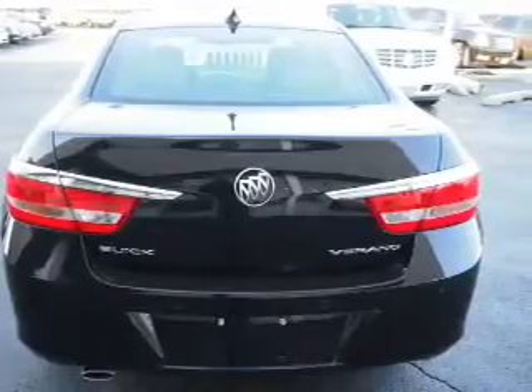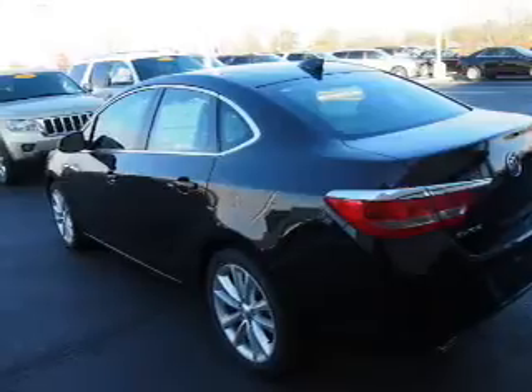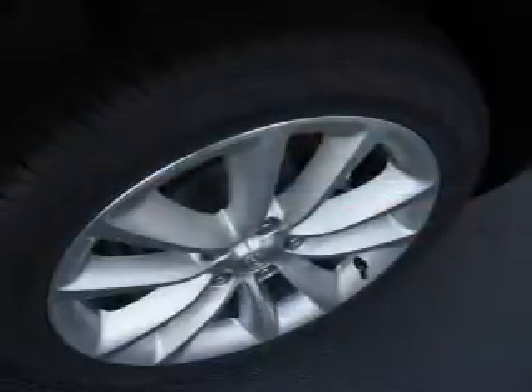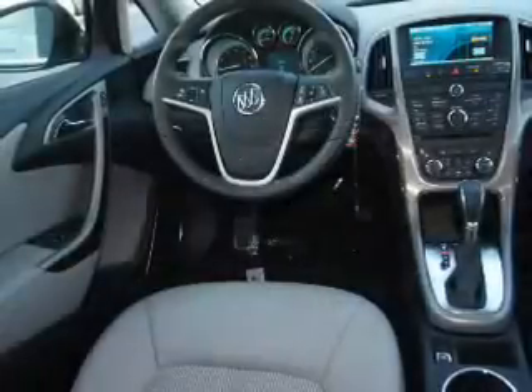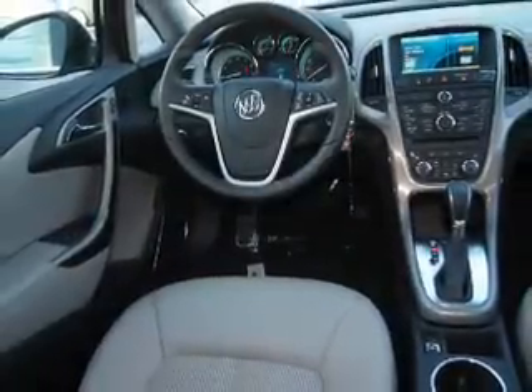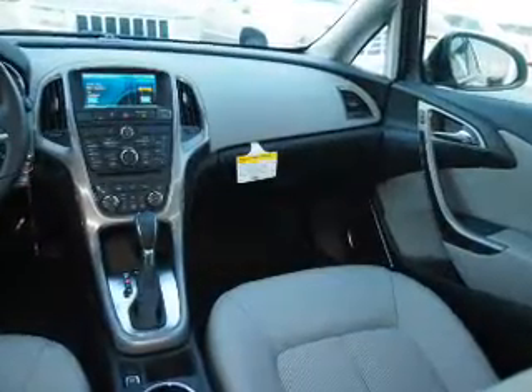Inside you'll find Bluetooth connectivity, Sirius XM satellite radio, an auxiliary input, remote start, steering wheel controls, automatic climate control, and a backup camera. Curtain head airbags, front airbags, and side airbags — great quality at a great price.